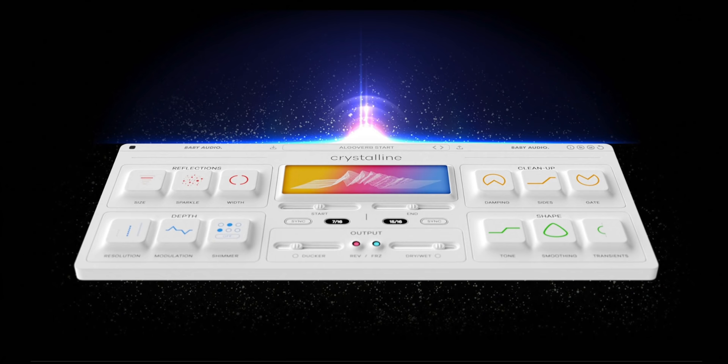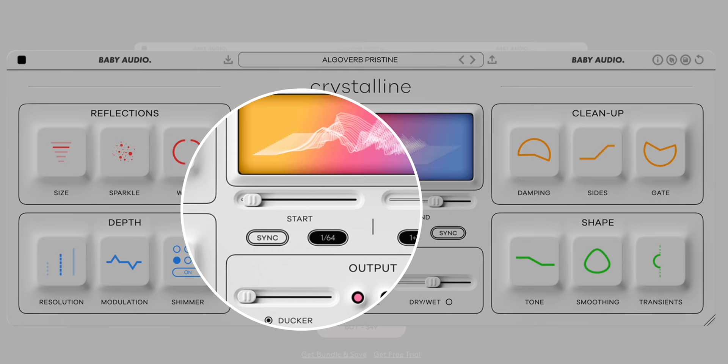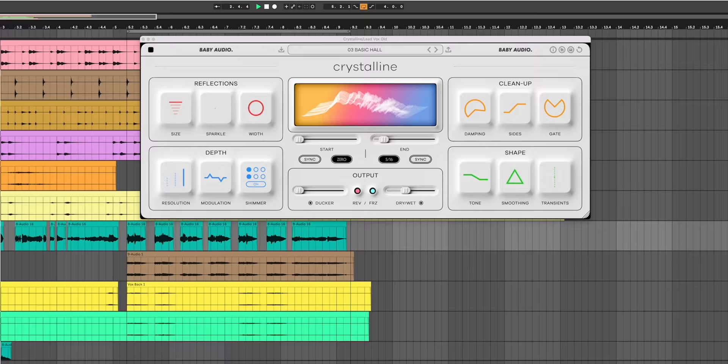I'm naming my second must-have plugin of 2022. This is Crystalline by Baby Audio. It's a reverb plugin, but don't go anywhere yet. Here's why it's so good. First, it has every useful — and I stress useful — feature for a modern reverb plugin, including a ducker, tempo sync, reverse, freeze, and transient focus. Add to that pitch modulation and shimmer in an easy-to-use interface, and this is a must-have plugin.